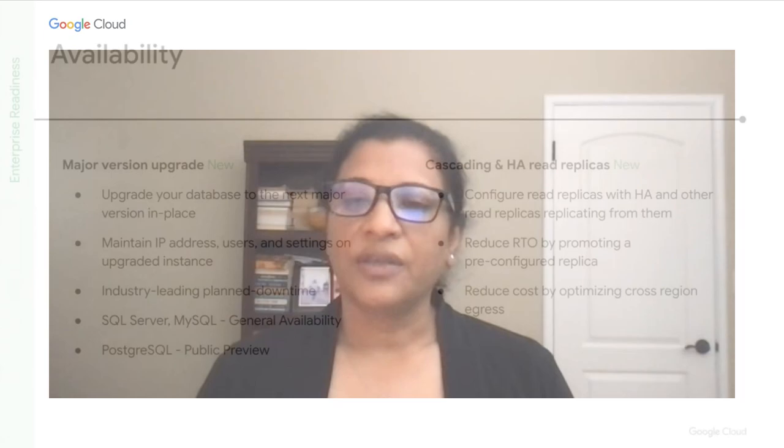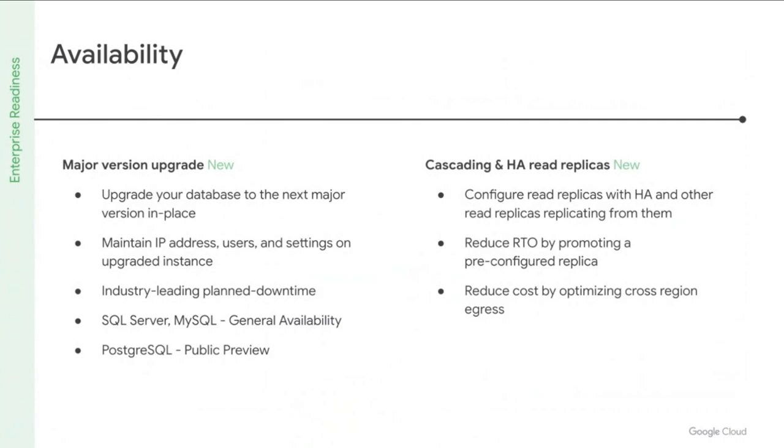Continuing on the track of major version upgrades, we now have this feature GA in MySQL and in public preview in Postgres. The ability to preserve IP addresses, users, and settings on the upgraded instance makes what is a lengthy and tedious task fast and extremely simple.